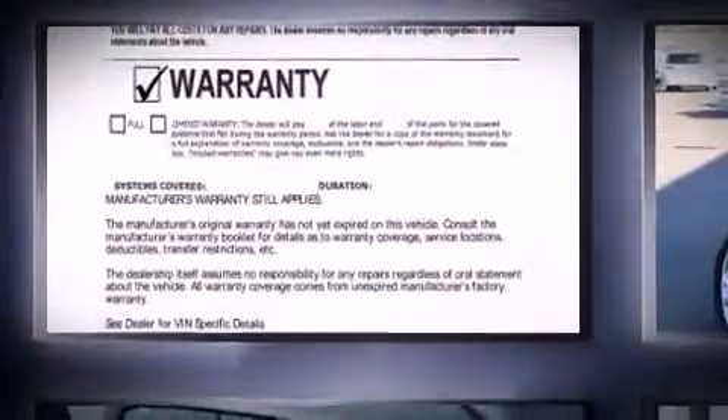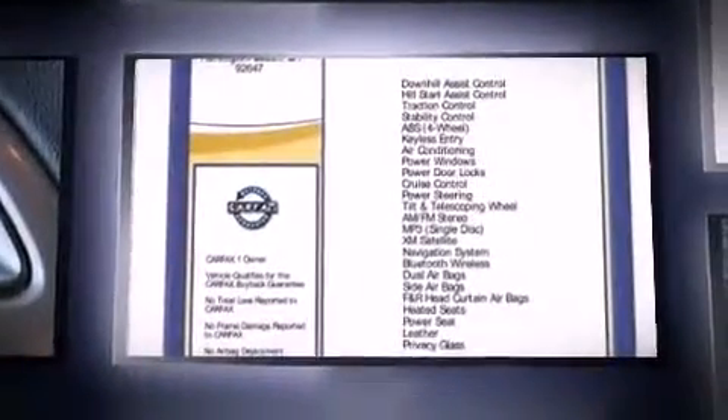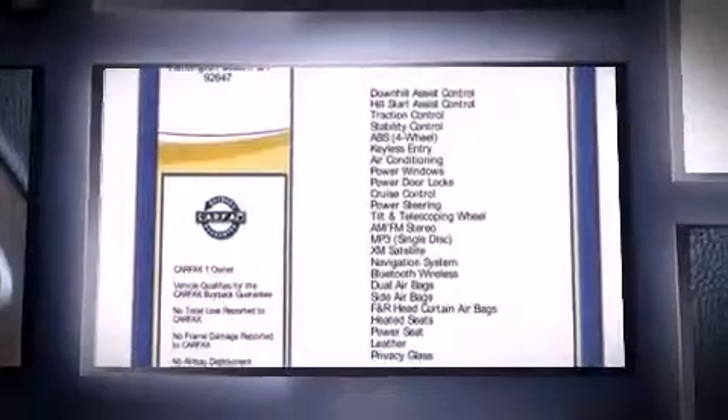Introducing the 2012 Hyundai Tucson. With fewer than 45,000 miles on the odometer, this four-door sport utility vehicle prioritizes comfort, safety, and convenience.